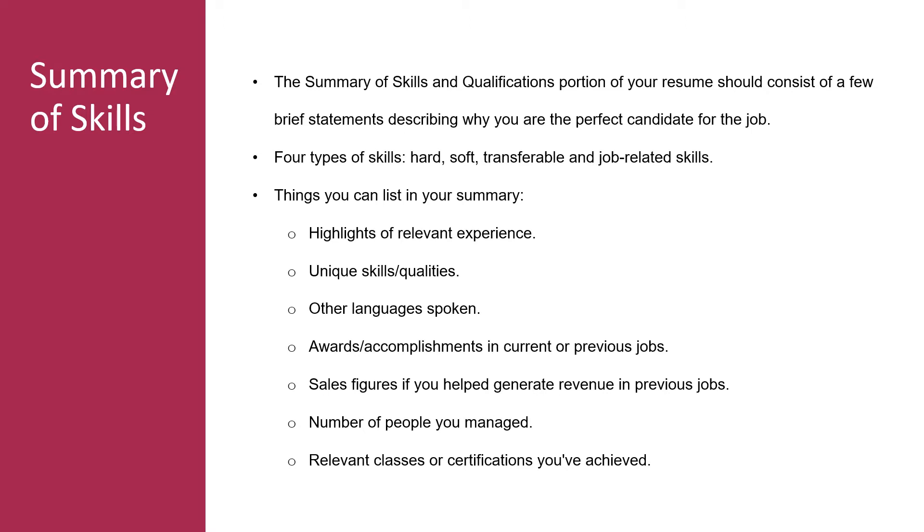The summary of skills section should consist of a few brief statements describing why you're the perfect candidate for the job. There are four categories of skills. Hard skills are specific, teachable, tangible, and more technical — they can be measured and tested, and are learned through on-the-job training or school, for example accounting, sales, and computer programming. Soft skills are personality traits and interpersonal skills that come more naturally rather than being learned through school — these are skills you're born with and can grow over time, for example being hardworking, punctual, a leader, and a strong communicator. Employers most often prefer a candidate to have more soft skills over hard skills because hard skills can easily be learned on the job.